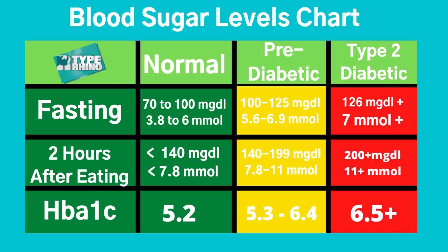If you're pre-diabetic, the fasting range in MgDL will be between 100 and 125, and two hours after eating about 140 to 199 MgDL. Your A1c test from the doctor would come back at 5.3 to 6.4. In Europe and the UK, your MMOL fasting would be 5.6 to 6.9, and two hours after eating 7.8 to 11.